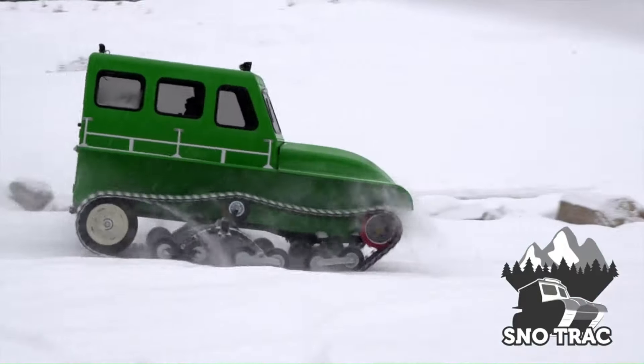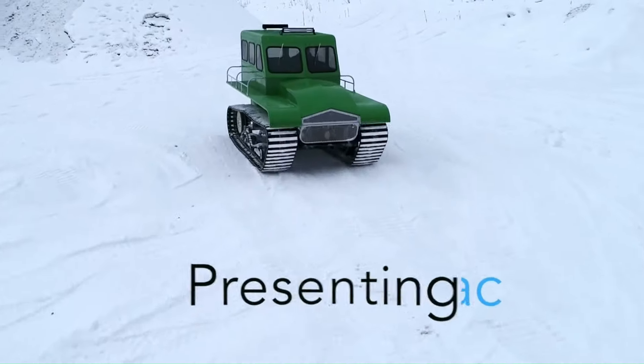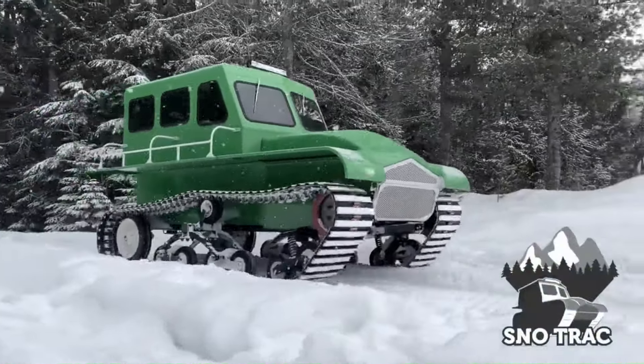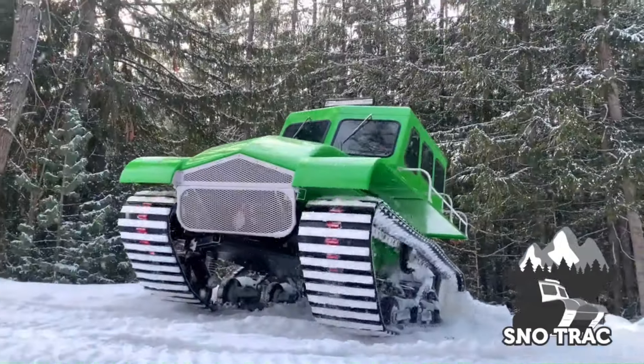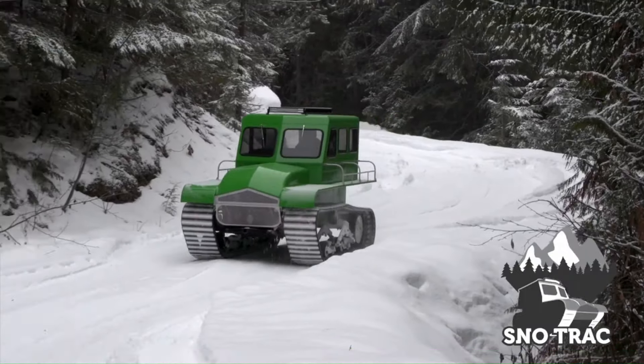The Snow Track is an American-made snow vehicle designed for both recreational and professional use. It can transport up to seven passengers in a heated cab, making it ideal for winter adventures and essential tasks like search and rescue or pipeline maintenance.